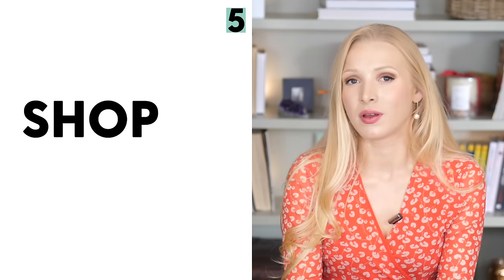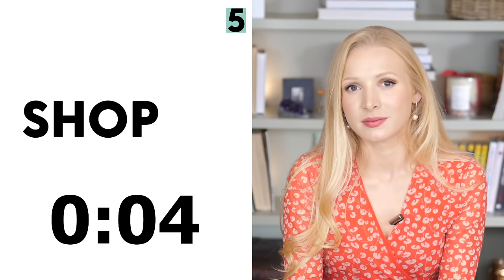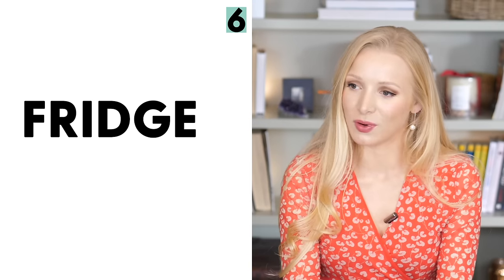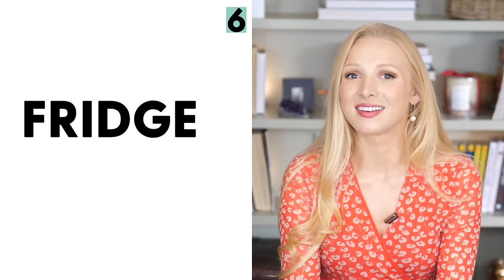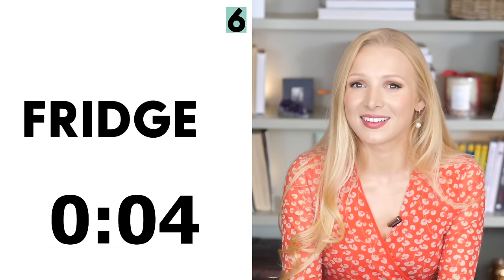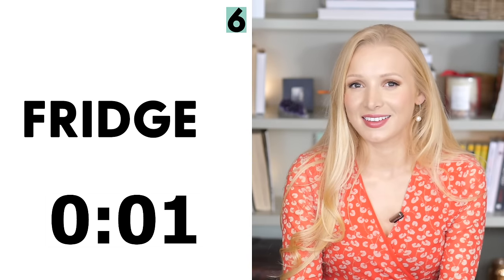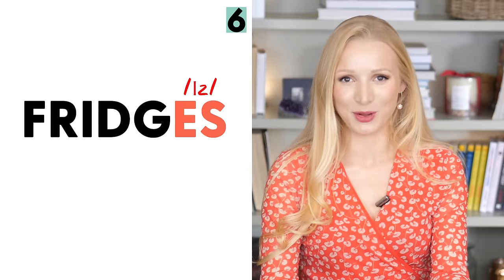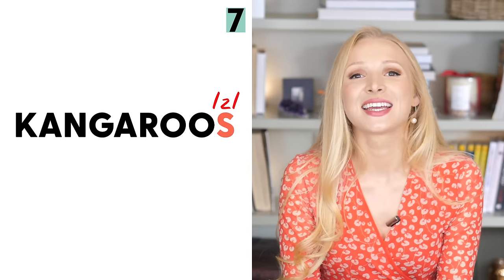What about shop? The answer is shops. This is a tough one — number six is fridge. The answer is fridges with the extra syllable. What about number seven, kangaroo? The answer is kangaroos with the Z sound.